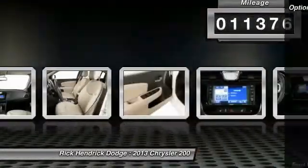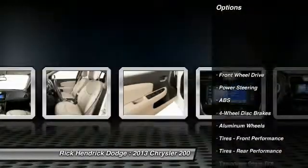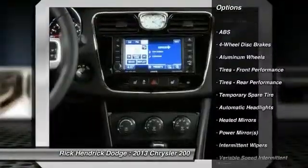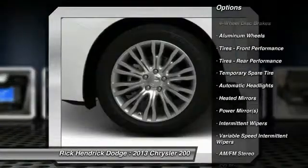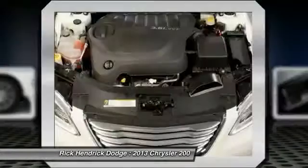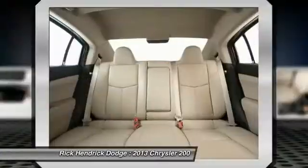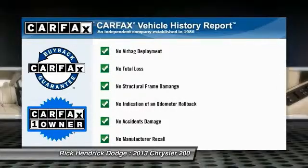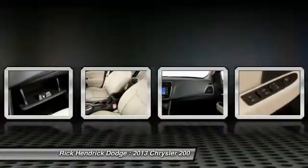Here are some of this vehicle's great options: stability control, steering wheel audio controls, traction control, anti-lock braking system, air conditioning, power steering, adjustable steering wheel, keyless entry, cruise control, and aluminum wheels. This vehicle is CARFAX certified, one owner, and qualifies for the CARFAX buyback guarantee.